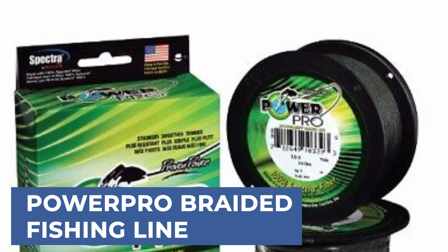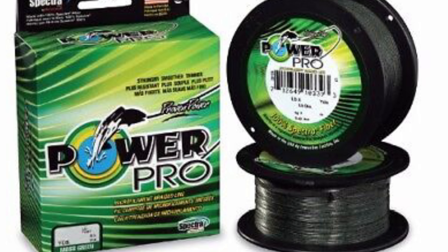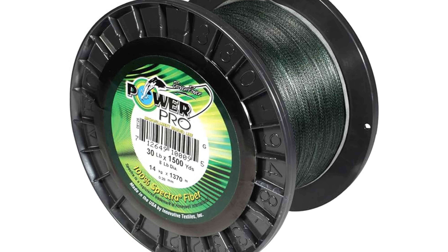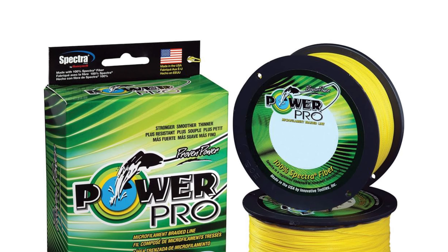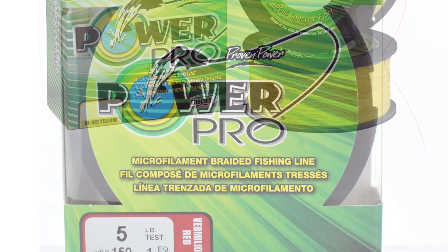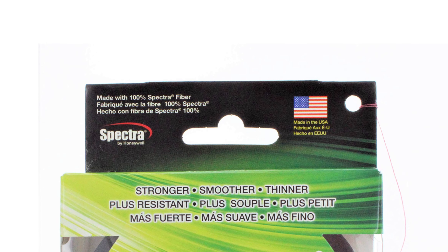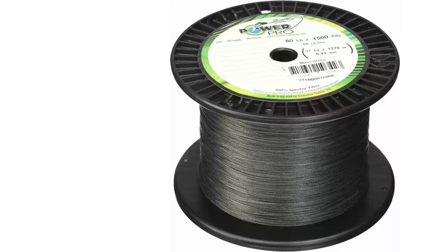Up next, we have a great mid-range model that would give you a satisfactory result all around. PowerPro Braided Fishing Line offers anglers exceptional strength and sensitivity, making it a top choice for various fishing techniques. Its advanced braided construction enhances casting distance, ensuring accurate and long-range casts. The line's thin diameter provides minimal visibility underwater, increasing stealthiness and reducing the chances of spooking fish. Additionally, its high abrasion resistance ensures durability, allowing anglers to fish confidently in rough conditions. PowerPro's braided line also boasts superior knot strength, minimizing the risk of breakage during intense fights with large fish.